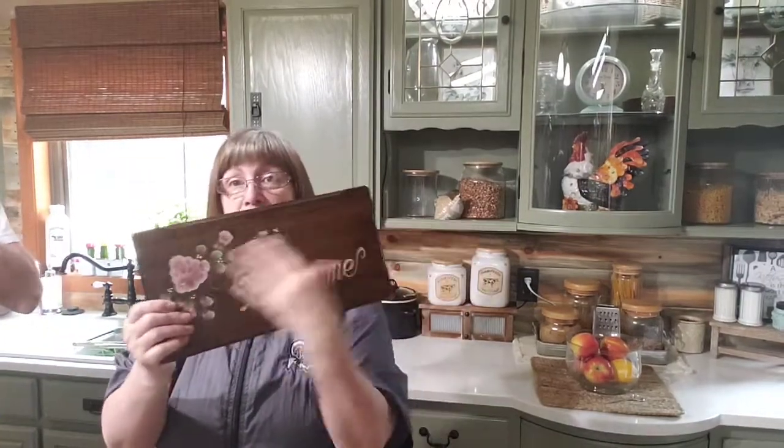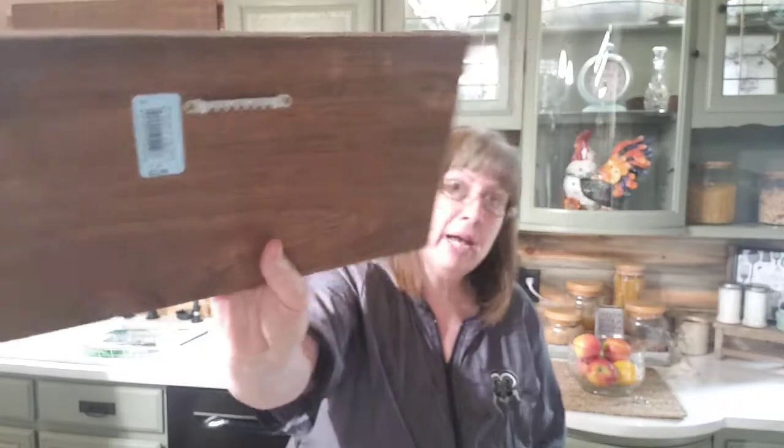Okay, so I picked this up. I liked it because it already has the hanger on the back and it was two dollars. I could put a new sign on there after the canvas.